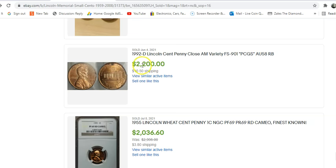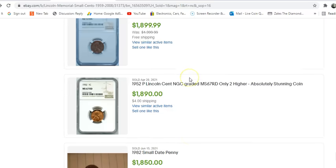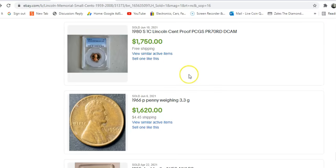We continue on down and get to this one in AU58 red-brown. We are still over $2,000 — this one sold for $2,200 for a PCGS graded AU58. It's got a big gnarly carbon spot on the reverse, and this one is probably just suitable enough to not get a corrosion tag on the label. That's coin number five. Here's coin number six — an NGC AU53. $1,900 is nothing to sneeze at; that is still a tremendous amount of money.